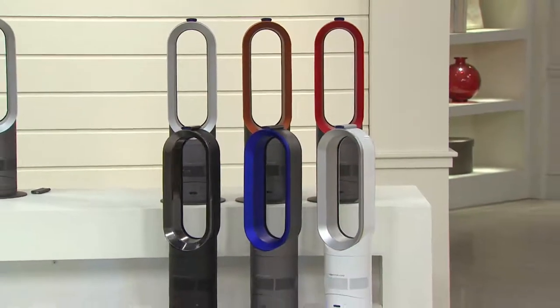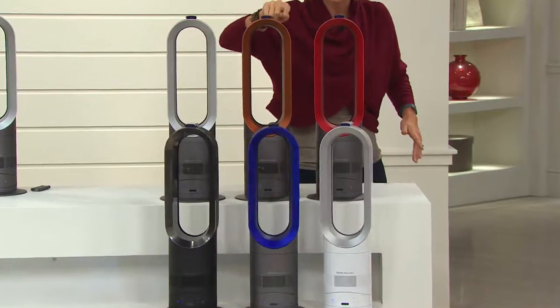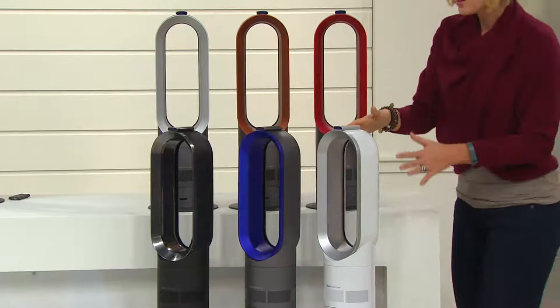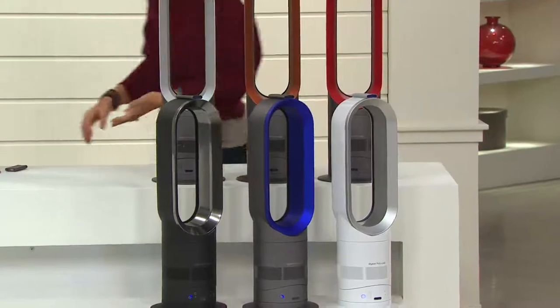You have the exclusive color choices — these three up here are exclusive: silver and nickel, copper, and red. Those are new and exclusive. Then you have the white, the blue which I have at home, and then the black and silver. You can't go wrong with whatever color it is.